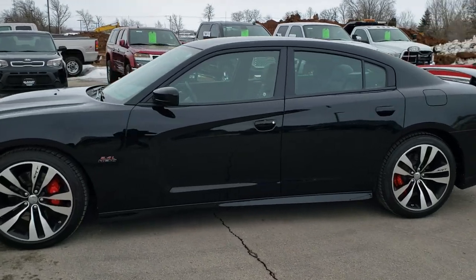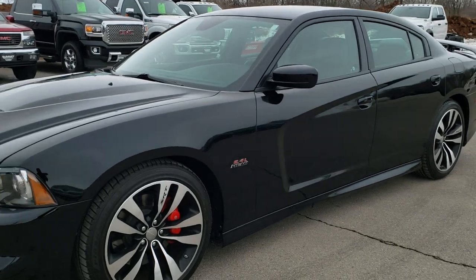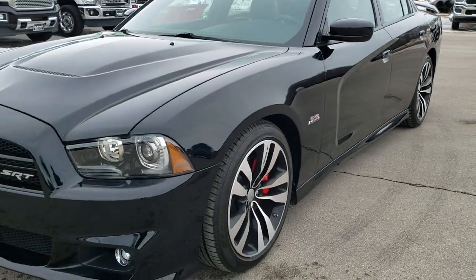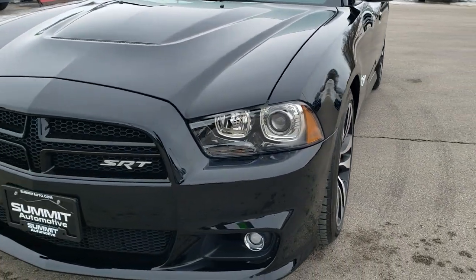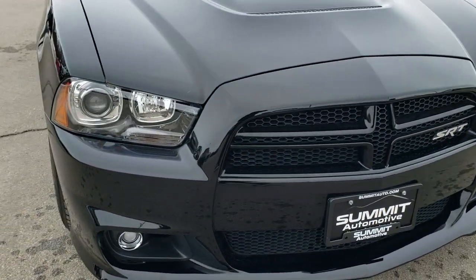This is stock number 10567. We are here at Summit Automotive in Fond du Lac, Wisconsin, your new and used sports car headquarters. Today we are checking out this super clean 2014 Dodge Charger SRT8.